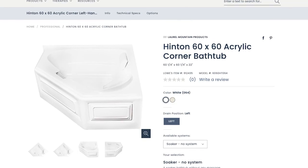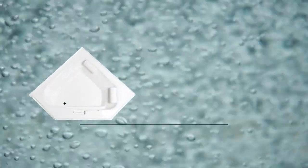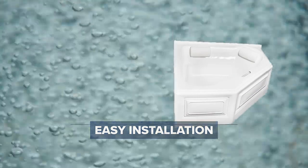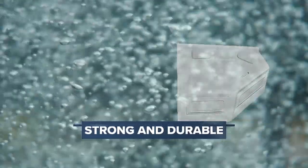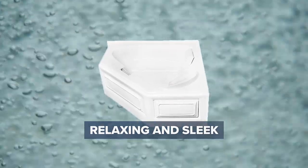Experience spa luxury at home with the Hinton tub. This 60 by 60 tub is very easy to install and offers an attractive design with the strength and durability of acrylic. You'll find yourself lost in the comfort and relaxation of this sleek skirted tub with whirlpool and air bath options.